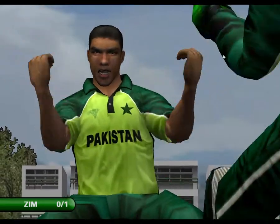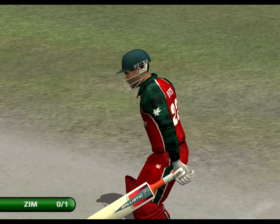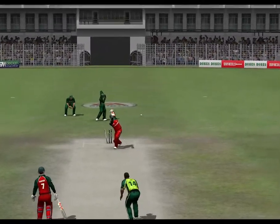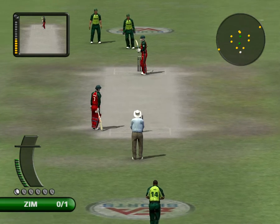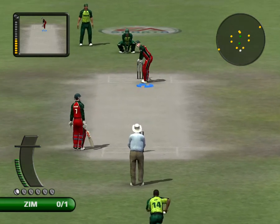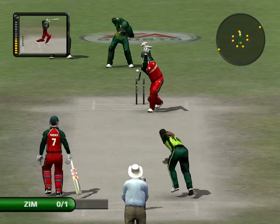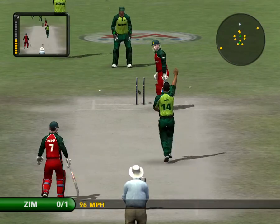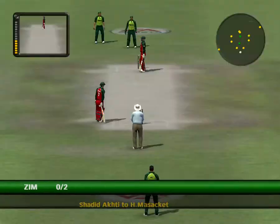Oh, that went right through. It's as if you misjudged the pace. Let's take a look at that in slow motion. Well, a player of this class playing completely down the wrong line — it's made a terrible mess of the stumps too.